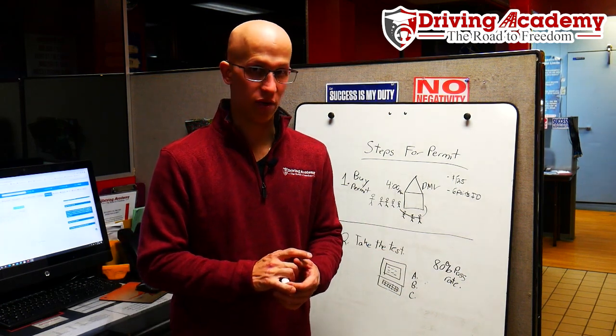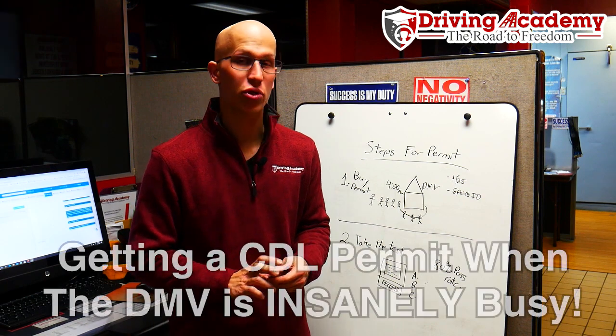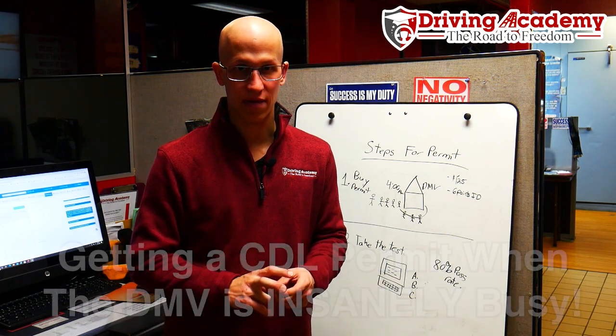Hello everyone, it's Jonathan here, founder of Draven Academy, and in today's video I'm going to be giving you the exact steps that you're going to need to follow if you want to get yourself a CDL permit. Now if you live in the state of New Jersey, this is exactly what you're going to have to do.